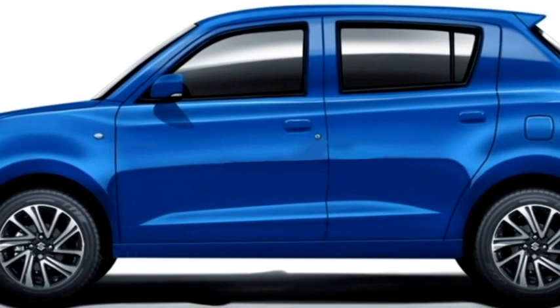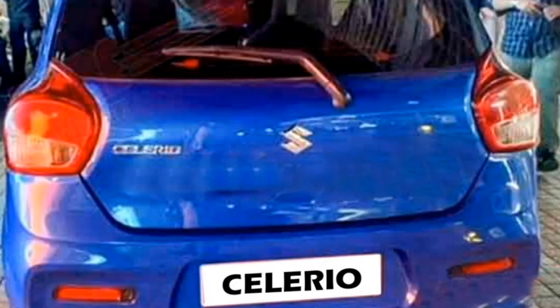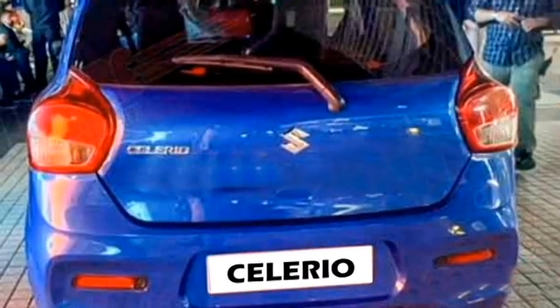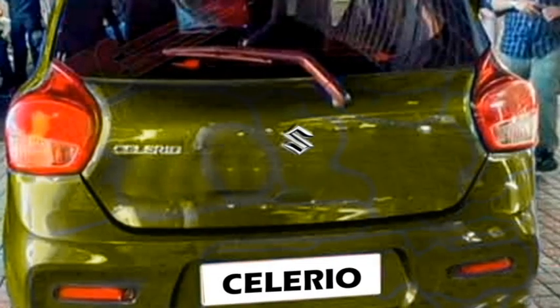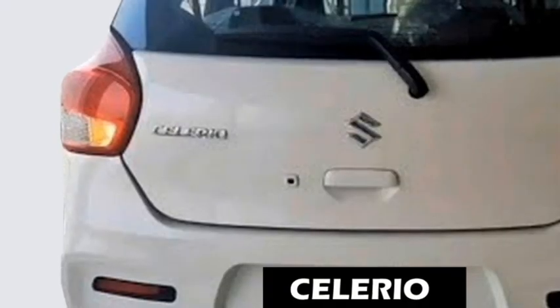On the sides, it will get power ORVMs with integrated turn indicators, body-colored door handles, tinted glass, large wheels, and 14-inch optional multi-spoke crystal-cut alloy wheels. The rear profile will get wrap-around taillights, sculpted tailgate, rear washer and defogger, and rear wiper for the top-end variant, top-mounted emergency braking light, rear reflectors, and an updated rear bumper.